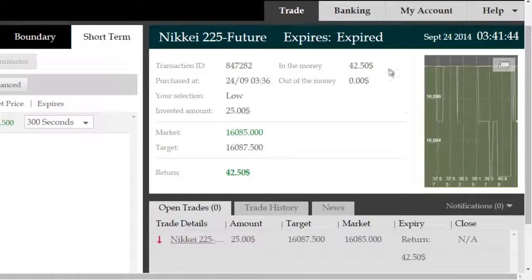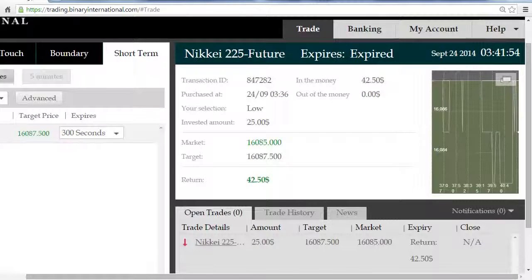We have expired in the money for a $17.50 gross return on this NIKKEI future trade, on a $25 investment, using ITM Proteus's leading indicator to lead us into a short side opportunity projected with a high probability of success. Thank you.